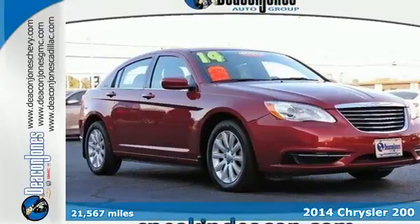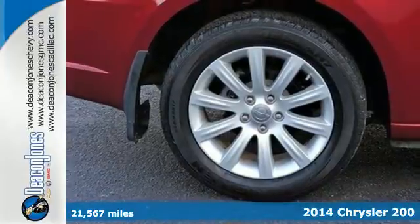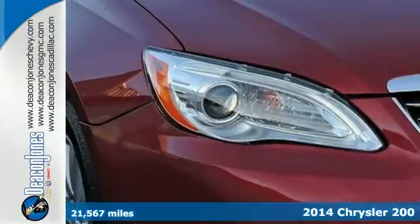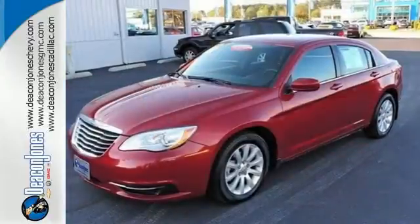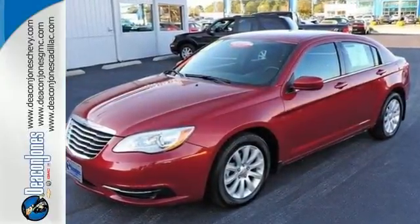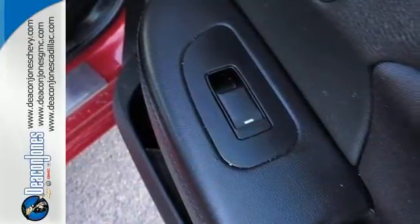Here's a 2014 Chrysler 200. This unique sedan looks as good as it drives. Sleek exterior lines and an upscale interior create a powerful presence inside and out. With heated mirrors, low tire pressure warnings, speed control, and multiple airbag systems, no wonder it's a top safety pick.